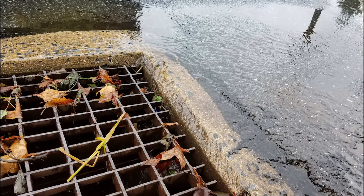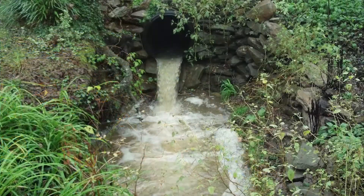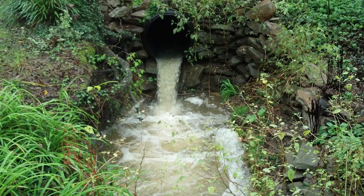In most communities, storm drains lead to separate storm sewers that are only meant to carry relatively clean rainwater and snowmelt. Separate storm sewers carry the water directly to nearby streams, rivers, or other water bodies without any treatment.